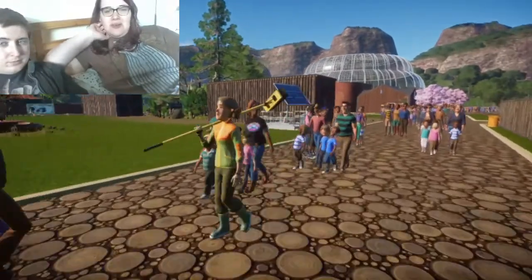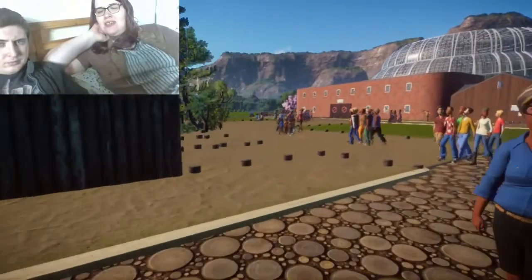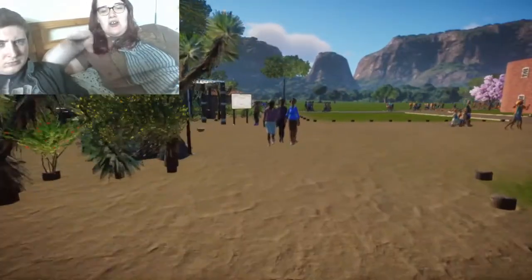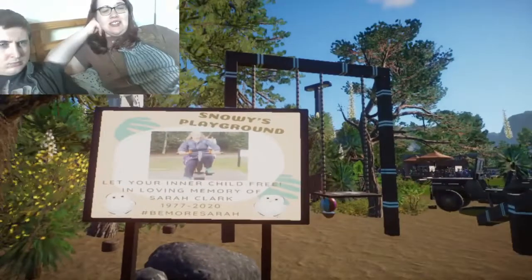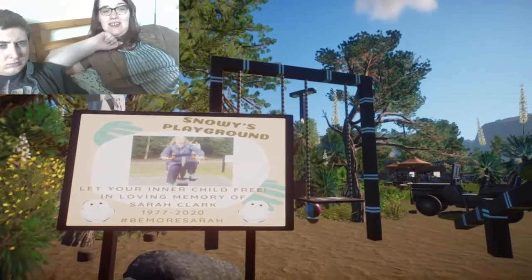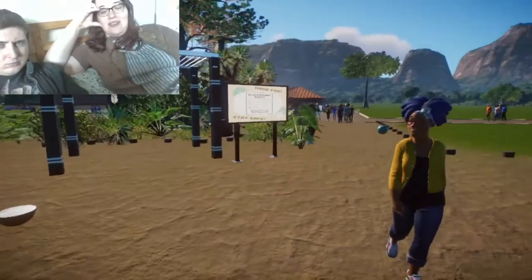We've got solar panels because we're eco-friendly. There's one more exhibit we'll see later. You can see some toilets blended in. This is my playground — I dedicated it to Snowy, my friend Sarah, who was a Brown leader. She passed away in December. I put a little snowy owl on the sign. She always liked to play — we went to Kew Gardens and she was the first one in the play area. She was a big kid, so I thought I'd put it in.